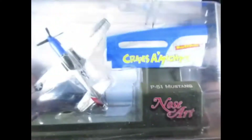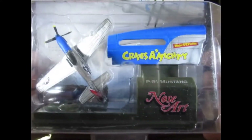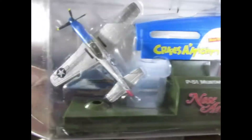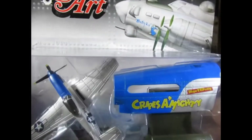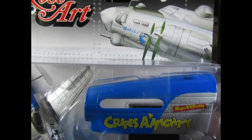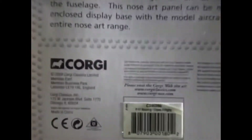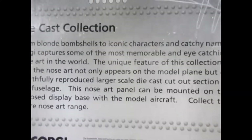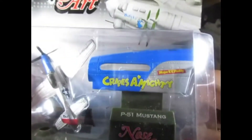The next one is the Cripes Almighty and it's a P51 Mustang. I've got the same artwork on this one that shows Baby Lou. You can just about see it through the package in there. So again, that's quite nice.